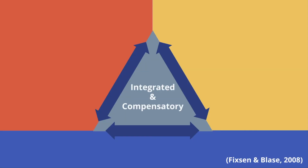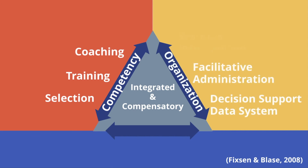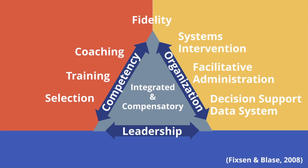The final key feature of implementation drivers is their integrated and compensatory nature. All drivers are integrated and aligned with the new practices and compensate with each other when one is lacking. Implementation drivers are an essential component of effective implementation. By attending to processes to strengthen staff competency and organizing the system to create a hospitable environment, schools are more likely to adopt new practices, maintain them over time, and improve student outcomes.